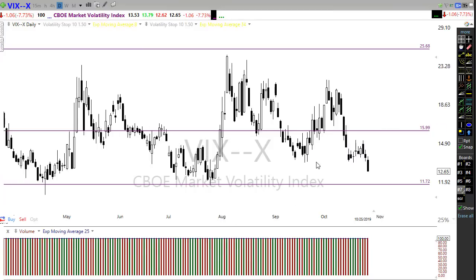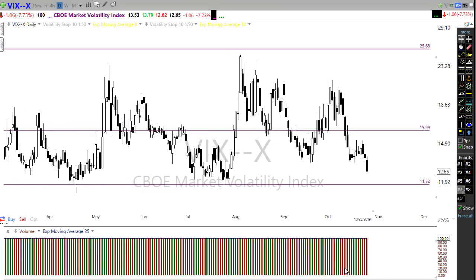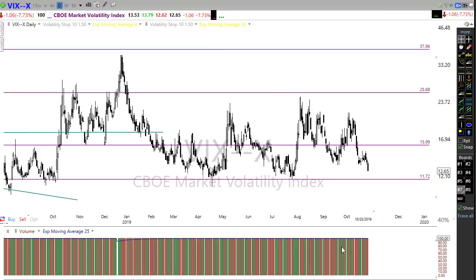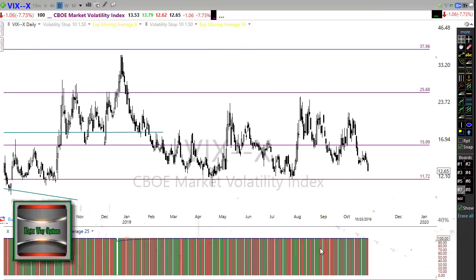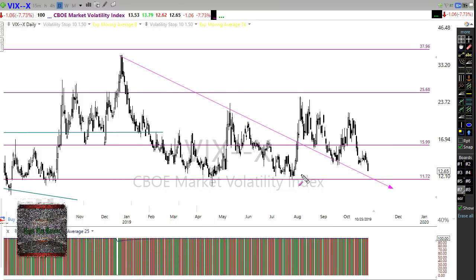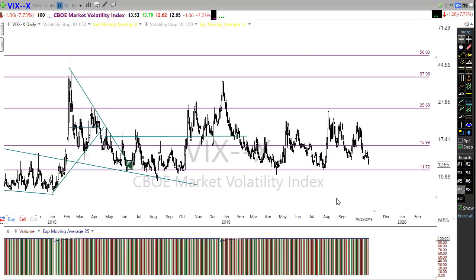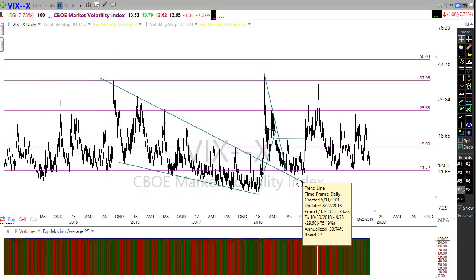I've been mentioning the VIX being very non-fearful — we're showing no fear in the market really whatsoever, and this morning that's likely to continue. One thing that does worry me is when we get so little fear in the market we get a little complacent, and we'll want to be careful with that. As you can see, we're driving this downtrend right down into a major support level — we could hit 11 handles here today.